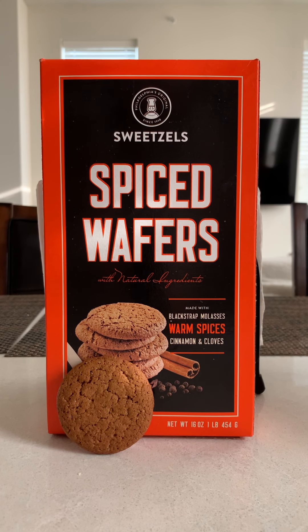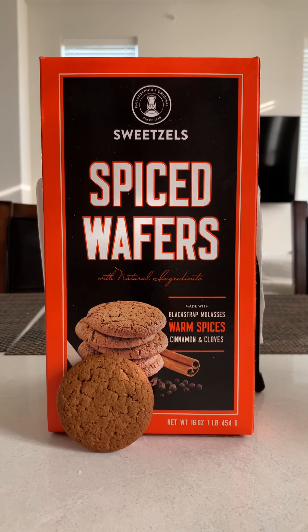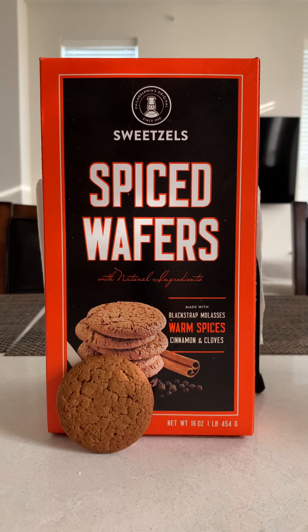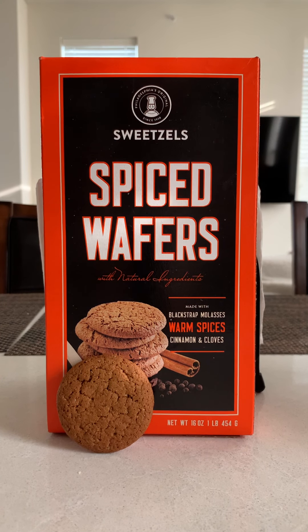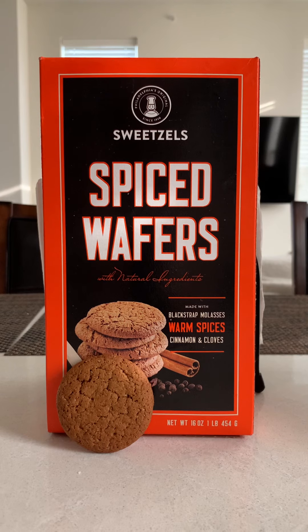Comment down below and let me know what you think. Like I said, this was a grandma's favorite, this was a mom's favorite, and now it's my favorite. I love them. Let me know down below if you have anything else you'd like to see me try. These are spiced wafers and they are delicious. Thanks for tuning in.